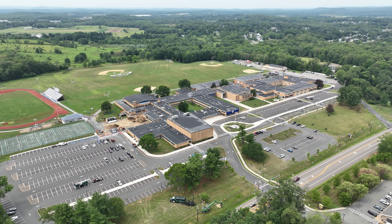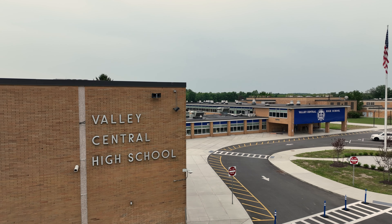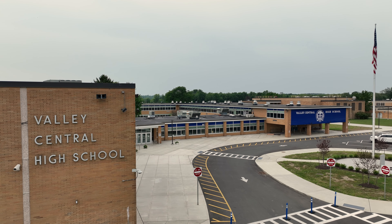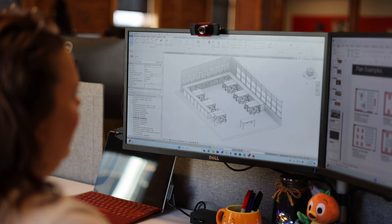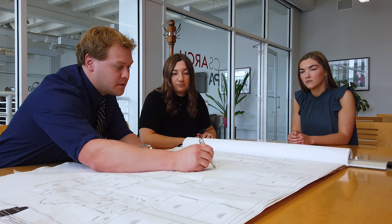The Valley Central community might be wondering what's happening with the capital projects that were passed in 2021-2023 and other district projects approved to enhance school facilities. After the community passed the votes, the architectural team at CS Arch was hard at work programming, designing, and receiving approval from the State Education Department to get the plans ready for construction.